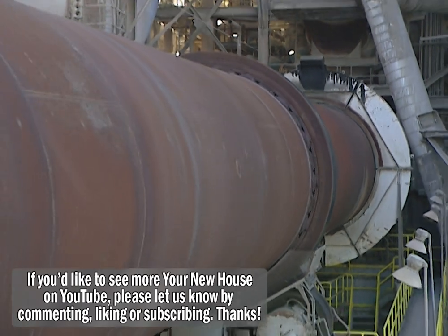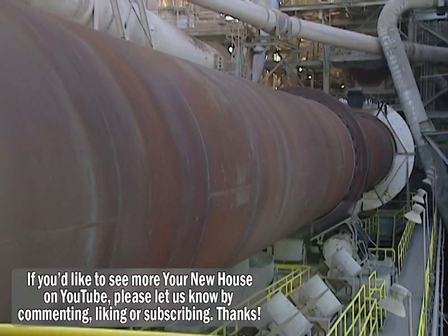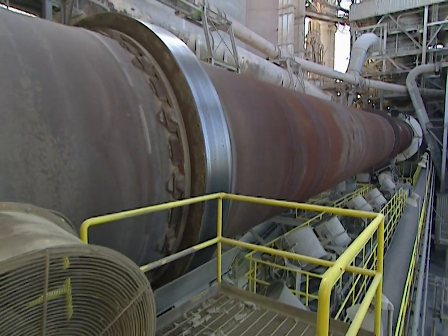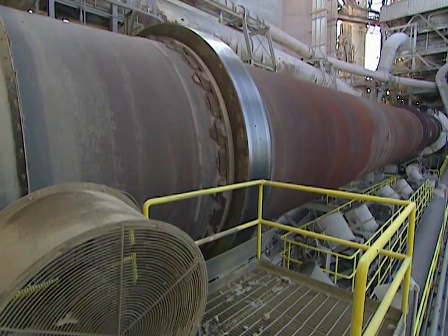The limestone and shale, along with small amounts of iron ore and clay, are loaded into a huge rotary kiln. It's 185 feet long and 13 feet in diameter. Temperatures inside the kiln soar to nearly 3,000 degrees, causing a chemical reaction in the raw materials as they slowly begin transforming into Portland cement.